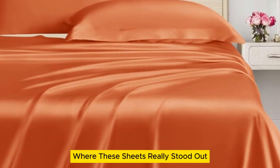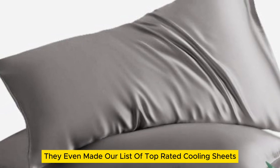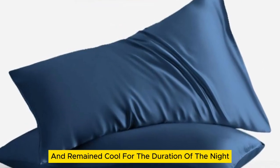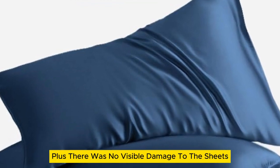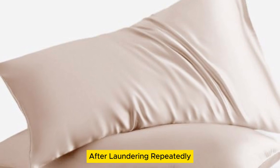Where these sheets really stood out was in their temperature regulation — they even made our list of top-rated cooling sheets. The sheets felt cold on first contact and remained cool for the duration of the night. Plus, there was no visible damage to the sheets after laundering repeatedly over six months.